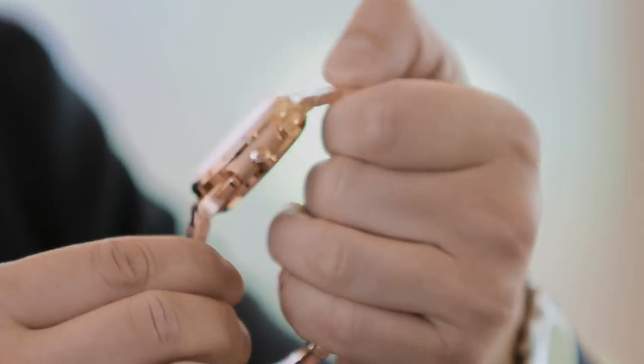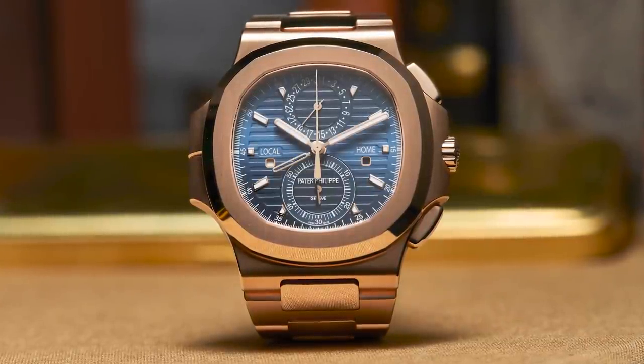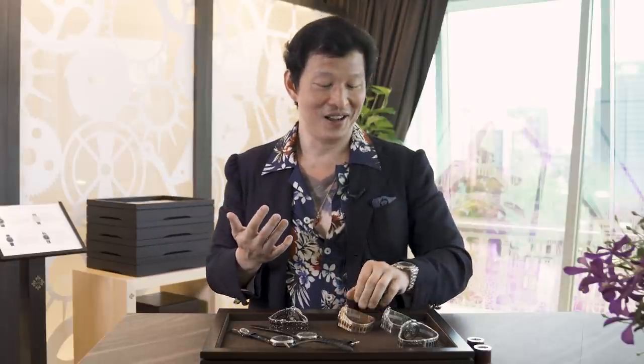That's another absolutely killer piece to celebrate — I don't want to say the end of the Nautilus, because I can only imagine something else will happen, and we're all waiting with bated breath. But in the meantime, guys, thank you so much for joining us. These Nautiluses are amazing, the annual calendar is ravishing, the Calatrava is so beautiful it's making me cry, and the 5236 is the watch I'm very tempted to put in my pocket and run out of Patek with — but I'm not going to, because this is Singapore and we obey the laws. Thank you very much, goodbye.